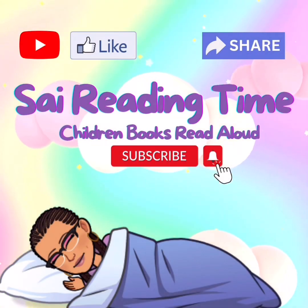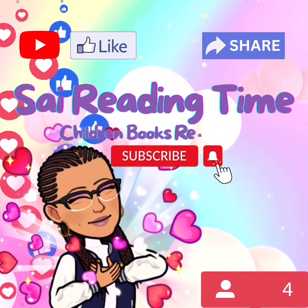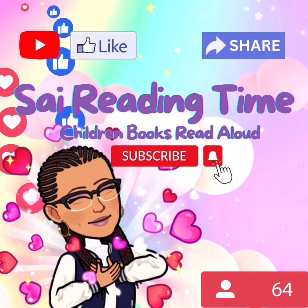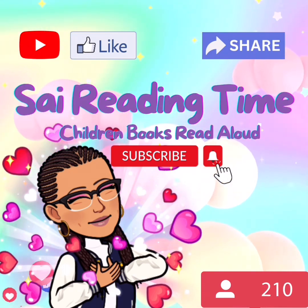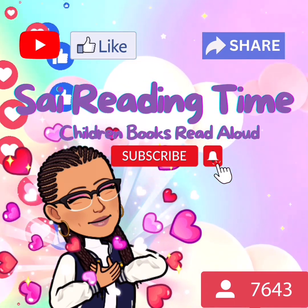Spread kindness everywhere. If you enjoyed today's story, please hit the like button. Thank you for clicking Outside Reading Time. Please like and subscribe, and make sure to hit the bell to turn on your notifications. That lets you know every time I upload. Thank you.